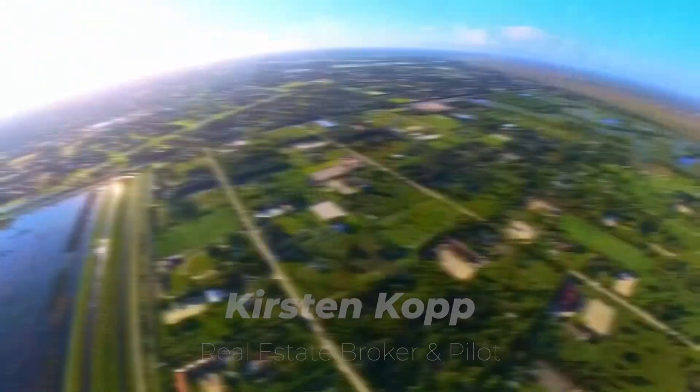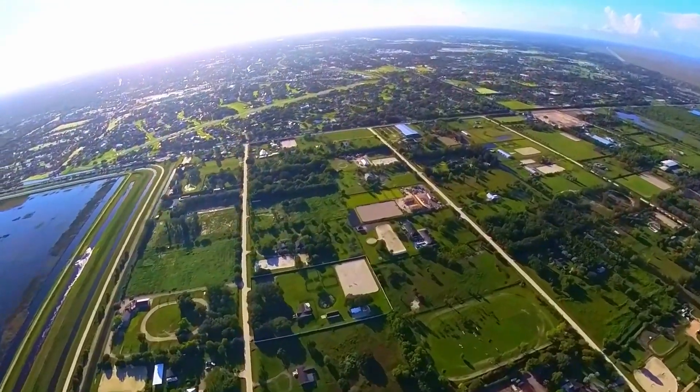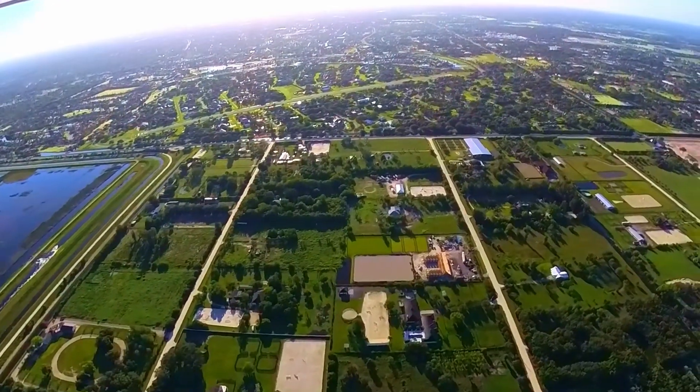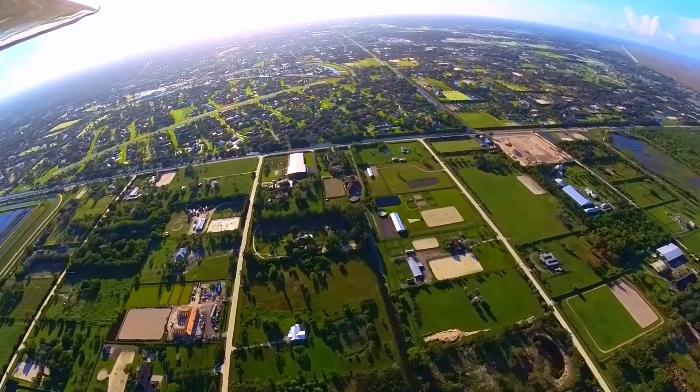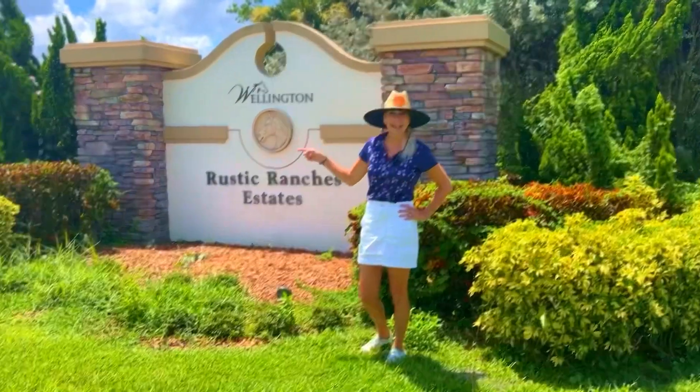Only two square miles in space, it packs a lot of farms in there. It's not contiguous with the rest of Wellington's equestrian overlay zone. There's only one way to go in and out, and that's by Flying Cow Road.